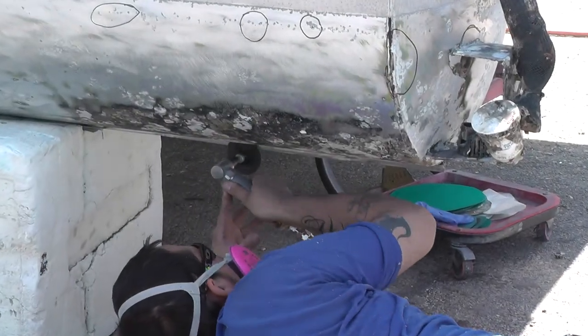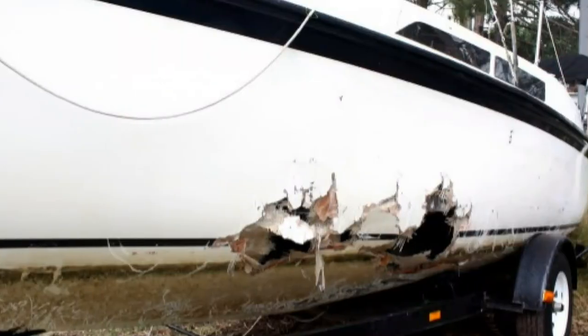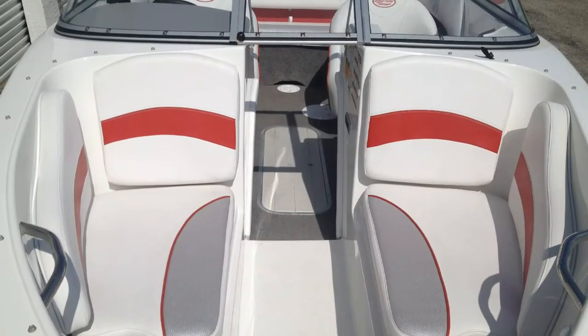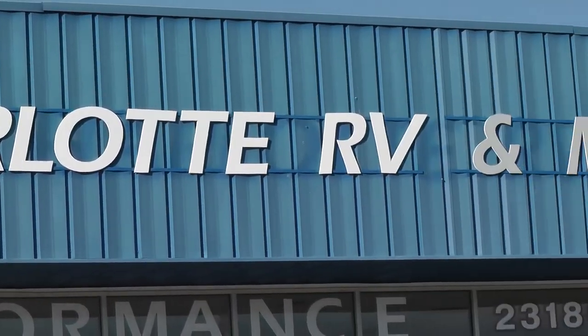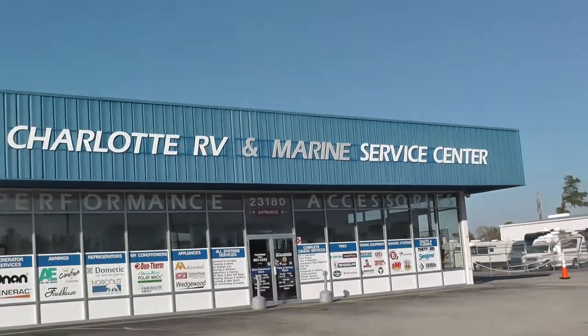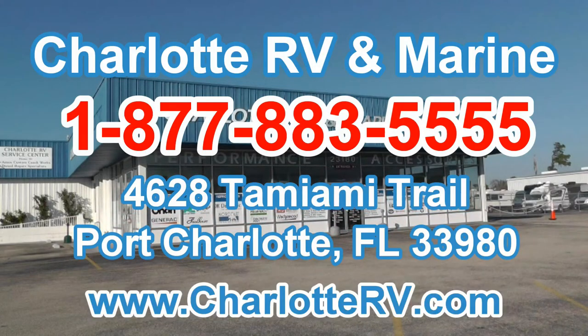The bottom line is that whenever your boat or vessel needs body, mechanical, exterior or interior repair or refurb — major or minor, from any cause of any kind — Charlotte RV & Marine Center should be the only one that comes to mind. Charlotte RV & Marine Center: we take your recreation seriously.